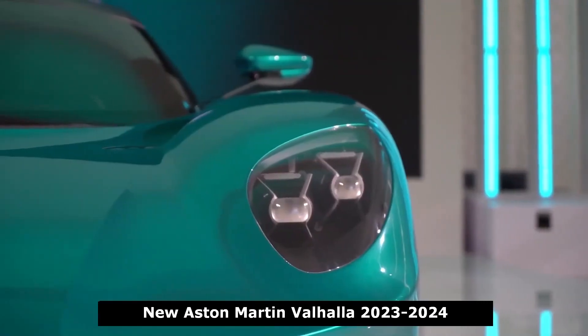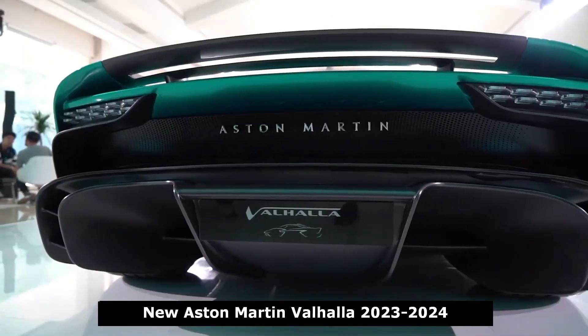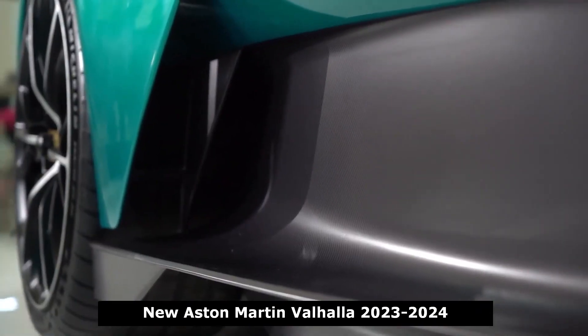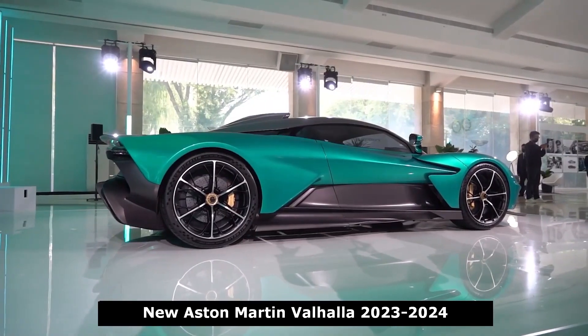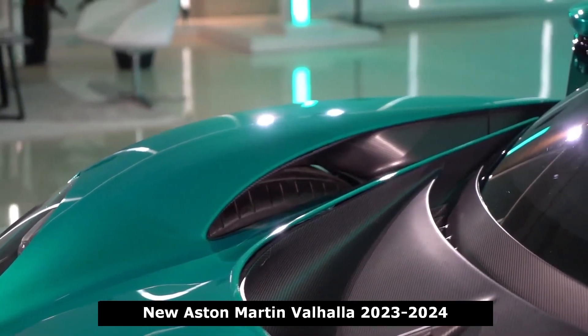It also won't start being delivered to customers until the second half of 2023, likely making it a 2024 model. Aston Martin will build no more than 999 Valhallas, and each will cost about $800,000. We're still hopeful Aston will make an open-top version too — not that we could afford it.